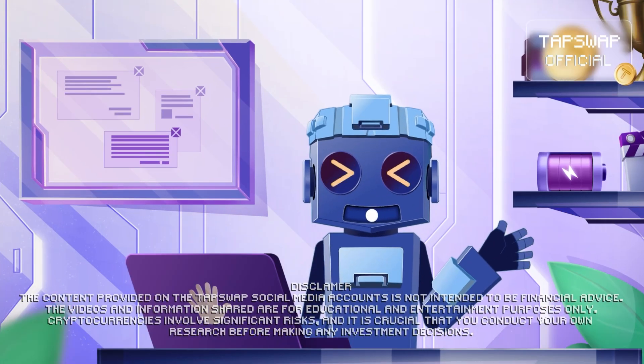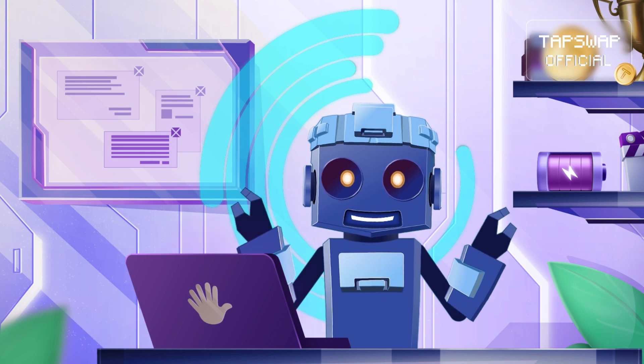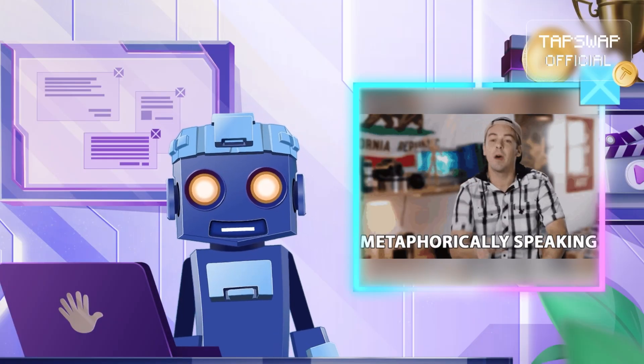Tappy activated. Hi crypto crew! Processing finished. Get ready to download data on layer 2 blockchains. First, let me activate my allegory protocol.